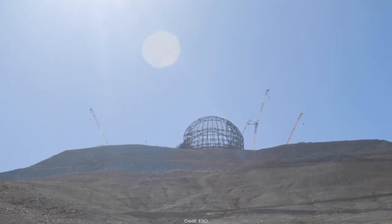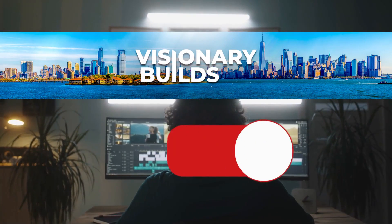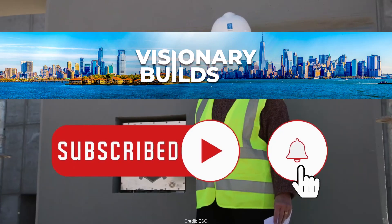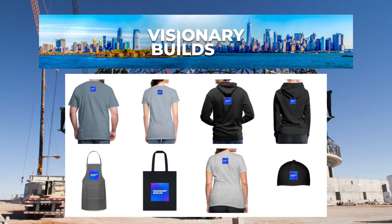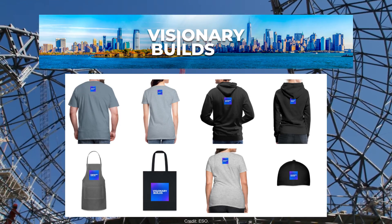Building a telescope like this isn't an easy feat. If you enjoy this kind of content, subscribe to our channel for two new videos each week. Now let's return to our telescope.